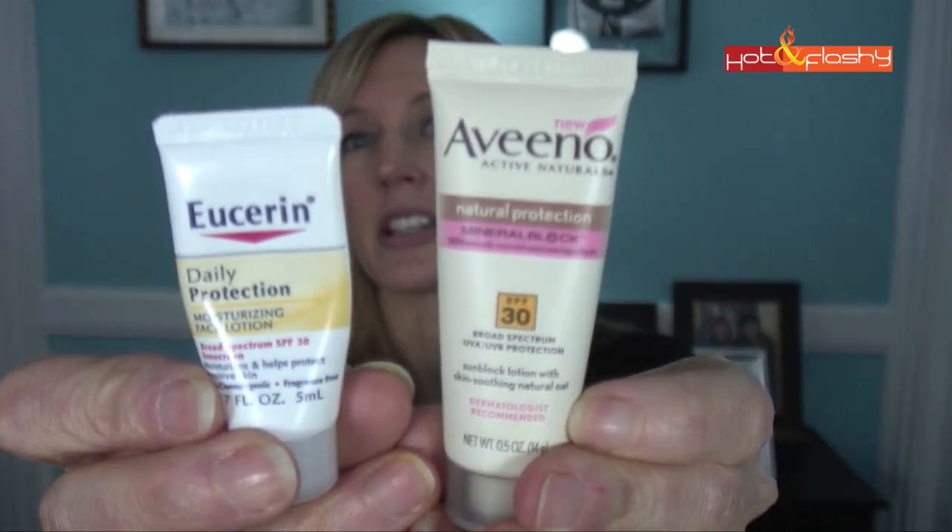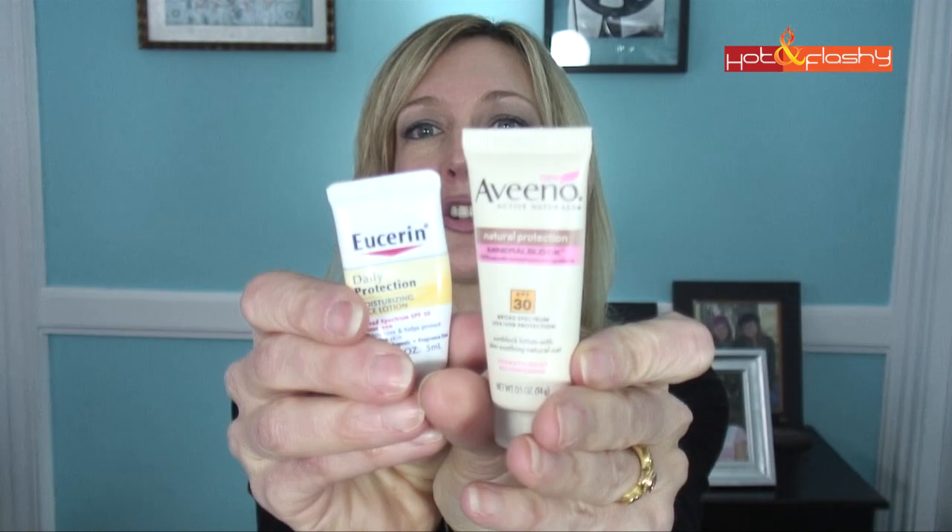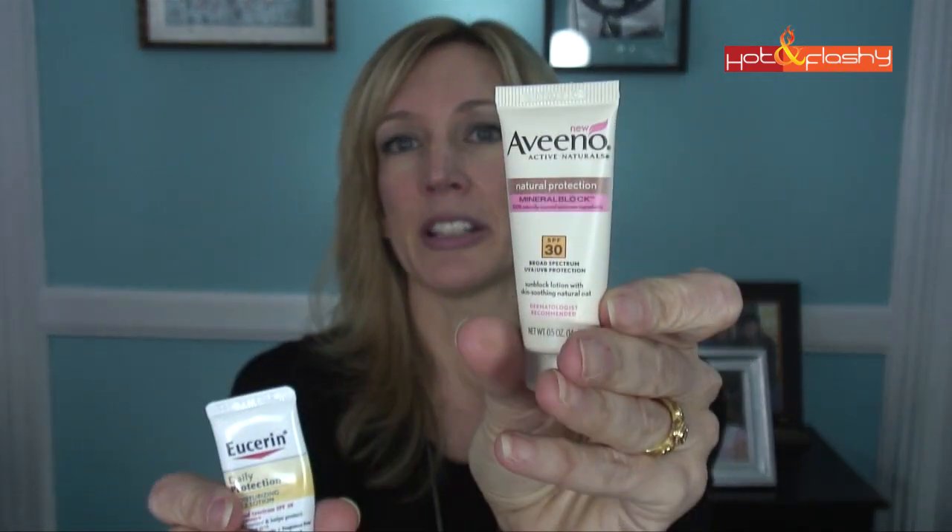The last time I was at the dermatologist, there was a big basket of free samples on the receptionist desk, so I grabbed a few. Two of them were this Aveeno one and this one from Eucerin — both SPF 30. Of these two, I like the Eucerin; I did not like the Aveeno. It goes on smooth, it's not greasy, it sets up nicely, but I didn't like the smell. The Eucerin has no scent, and the CeraVe has no scent either. If you know me, I can't stand anything scented, so the Aveeno may be fine for you if you don't mind the scent.